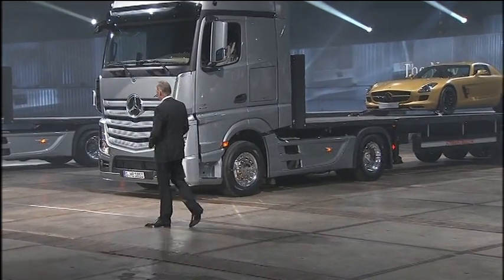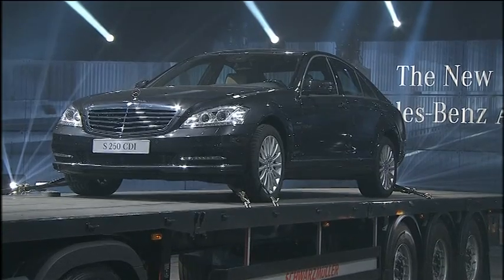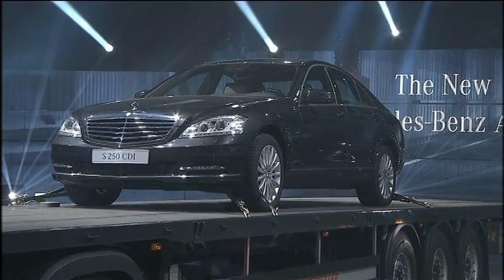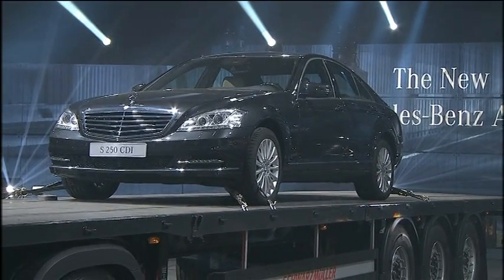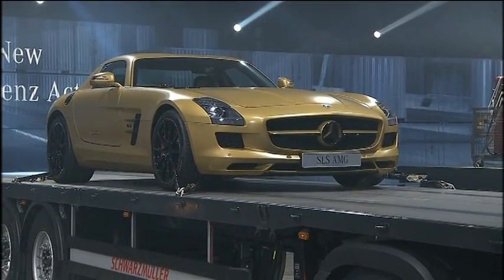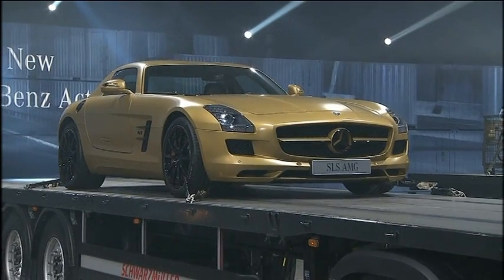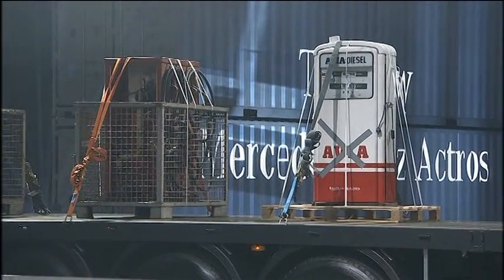The new Actros has three major virtues. Number one, comfort — symbolically represented by the most comfortable limousine worldwide, the S-Class. The second virtue is driving dynamics, symbolized by the highly dynamic SLS produced by our company. And the third major virtue is, of course, profitability.